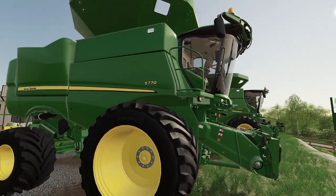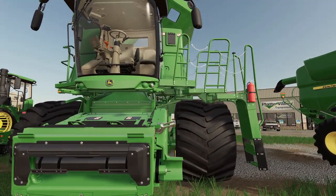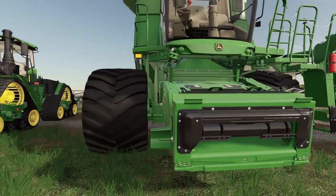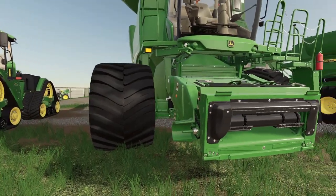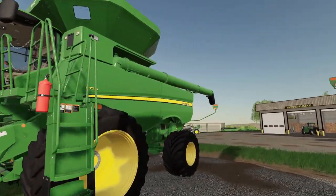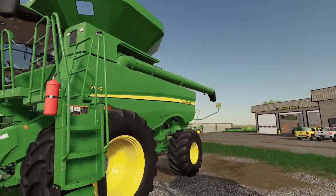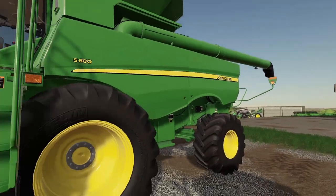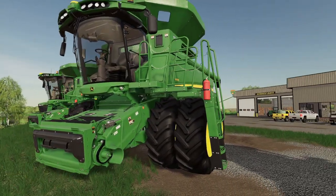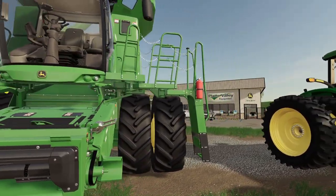And we've got an S770. Look at that cab — it's not gonna be able to handle that 16-row head in the field, but man, is it nice. We've got an S680 — so this might have enough power to be able to pull that 16-row over there. But the only main issue is we'll never be able to afford it. Maybe one day.